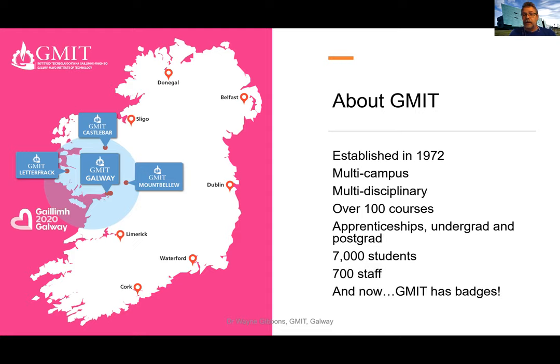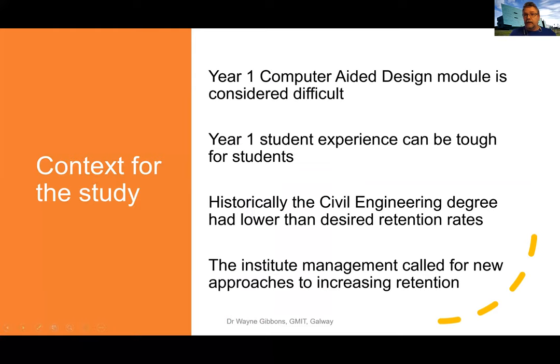We currently have about 7,000 students in the institute with 700 staff. More recently, GMIT also has badges. This goes back to about 2015 when I started to informally play around and experiment with badges, but it became more formalized in 2016 when I began my doctoral study into them.